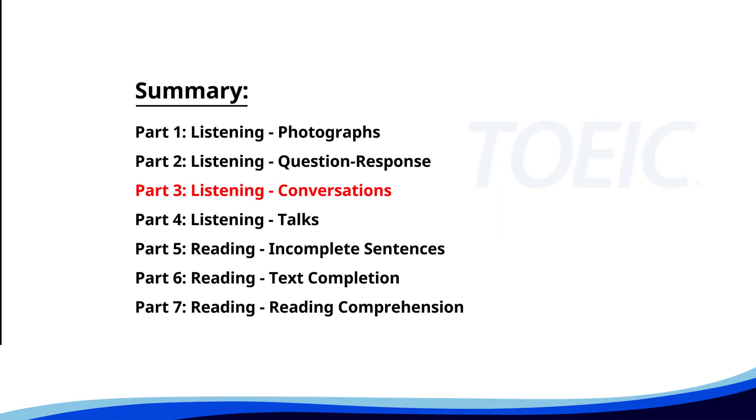Great job so far. Next is Part Three: Listening Conversations. Listen carefully to short dialogues and answer the questions that follow.